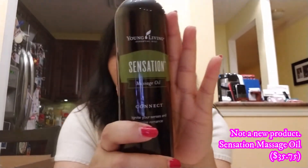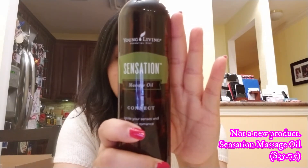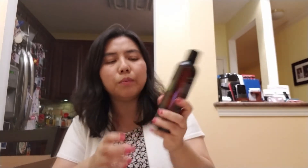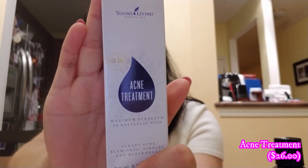This first item I pulled out is not a new 2018 convention product — it's the massaging oil called Sensation. I've heard a lot of people rave about this massage oil. It seems sealed and I don't want to open it right now, but people say it smells so good, so I wanted to get one and see for myself.